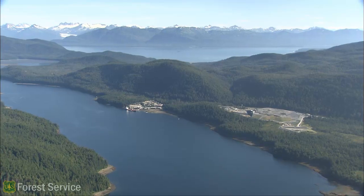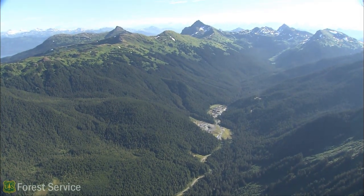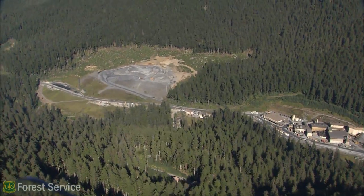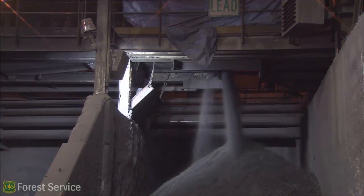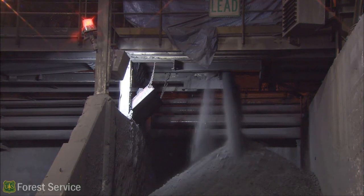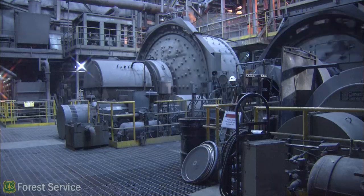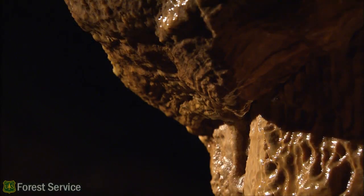This underground mine is located on the northern end of Admiralty Island National Monument. It's unique in that it operates within a national monument but on a very small footprint of just 320 acres. In addition to gold, silver, and zinc, other valuable minerals under the Tongass include platinum, molybdenum, copper, lead, uranium, iron, marble, and limestone.